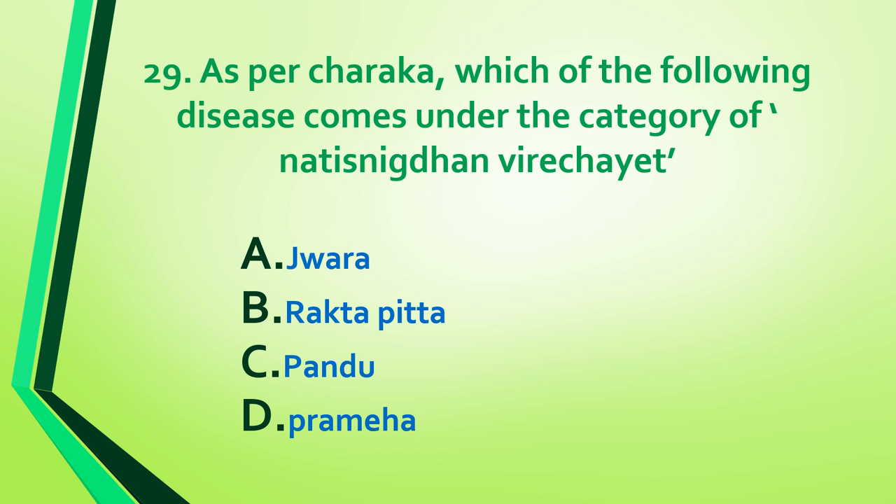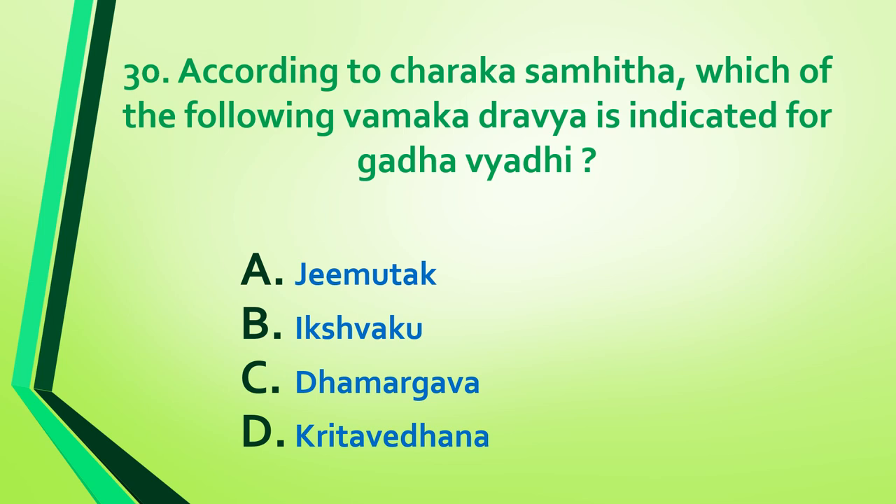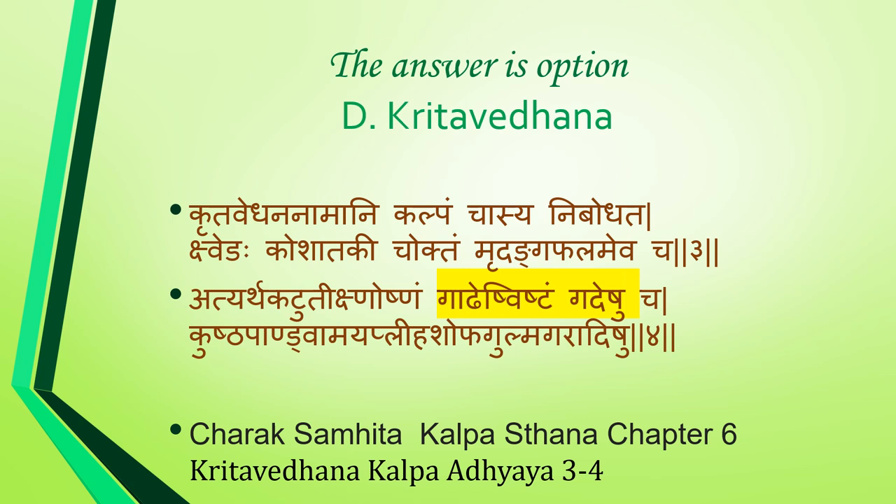Question 29: As per Charaka, which disease comes under the category of nadi snigdha virechya — jwara, raktapitta, pandu, or prameha? Answer is option C: pandu. Question 30: According to Charaka Samhita, which vamaka is indicated for gada vyadhi — jimothaka, ikshwagu, dhamargava, or kridhavetana? Answer is option D: kridhavetana. It is indicated in kushta, pandu, amaya, pliha, shotha, gulma, and similar diseases. Reference: Charaka Samhita Kalpa Sthana, Chapter 6, shloka 3 to 4.